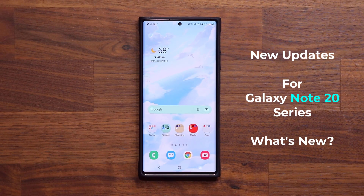Hey guys, Sock here from Socky Tech. In today's video we have a brand new update for the Samsung Galaxy Note 20 Ultra. We actually have two important updates I want to talk about.